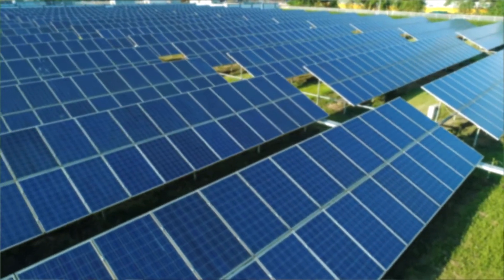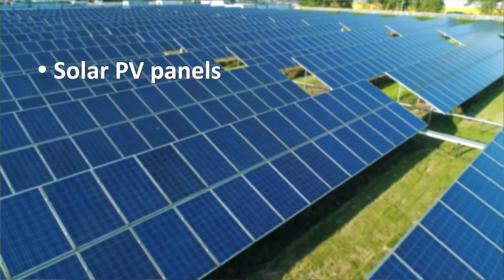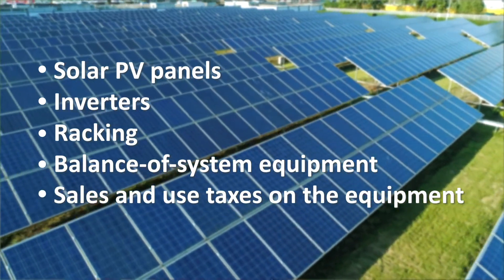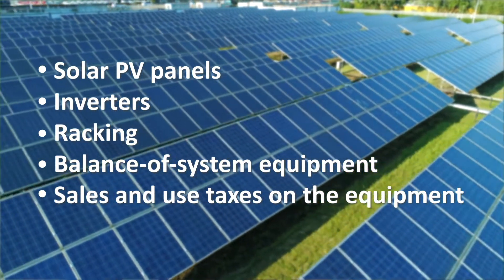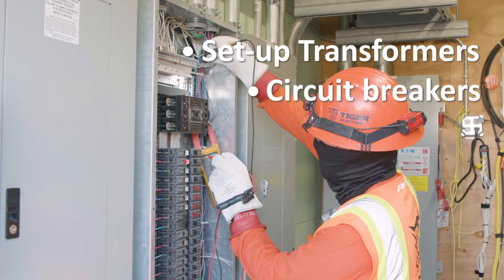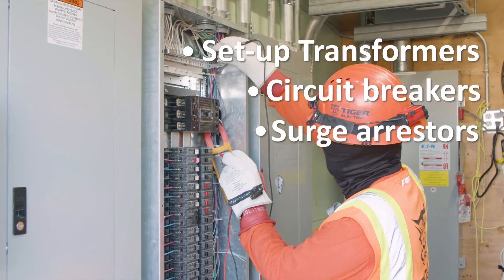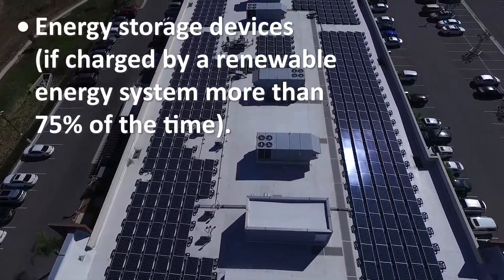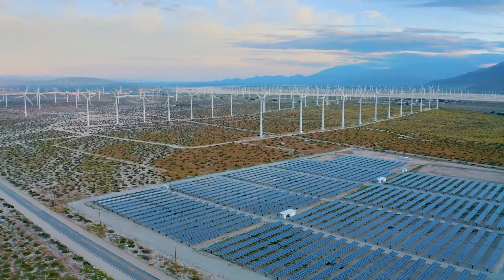Pretty simple. Eligible expenses include solar PV panels, inverters, racking, balance of system equipment, and sales and use taxes on the equipment. Installation costs and indirect costs. Setup transformers, circuit breakers, and surge arresters. Energy storage devices, if charged by a renewable energy system more than 75% of the time.